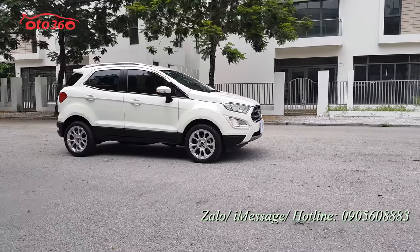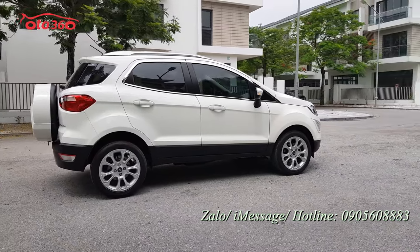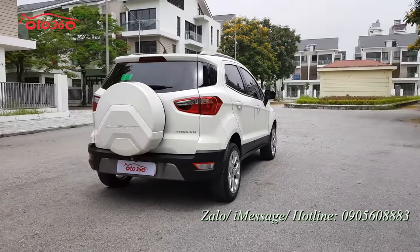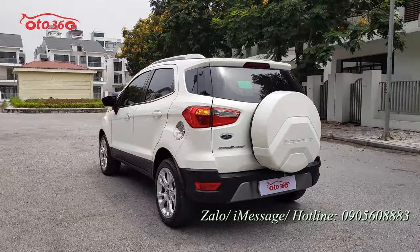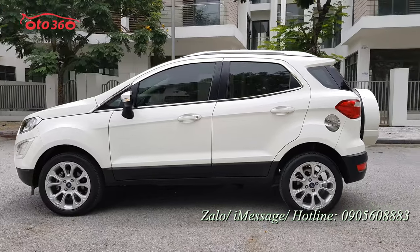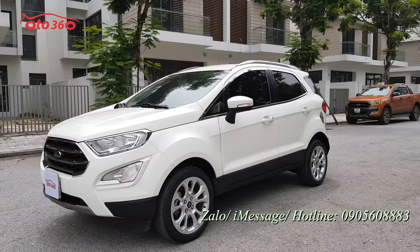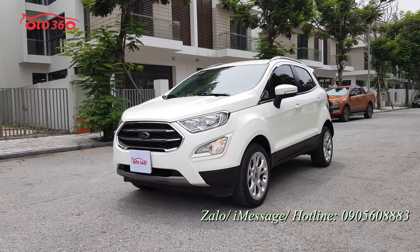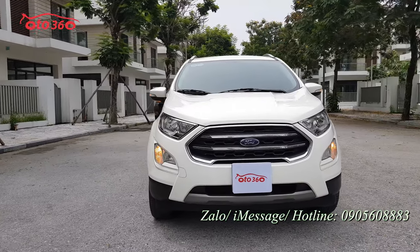Trước tiên tôi mời quý vị cùng xem về phần ngoại thất của chiếc xe Ford EcoSport 2019 phiên bản Titanium. Đầu tiên là phần thân vỏ cũng như nước sơn của chiếc xe. Nhìn qua bên ngoài thì quý vị thấy nước sơn còn rất đẹp, sơn jean nguyên bản còn rất nhiều, vì chiếc xe mới chạy rất ít. Sản xuất cuối năm 2018 nhưng là phiên bản 2019, mới lăn bánh được có 3.6km nên còn rất mới, rất đẹp.